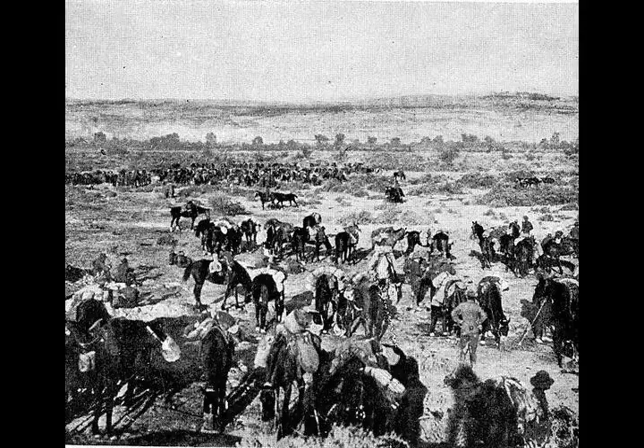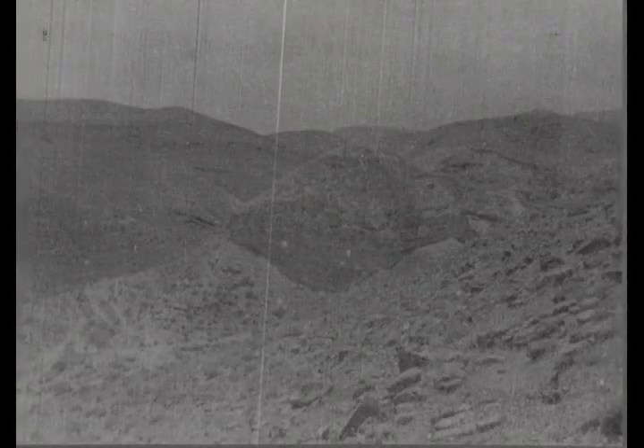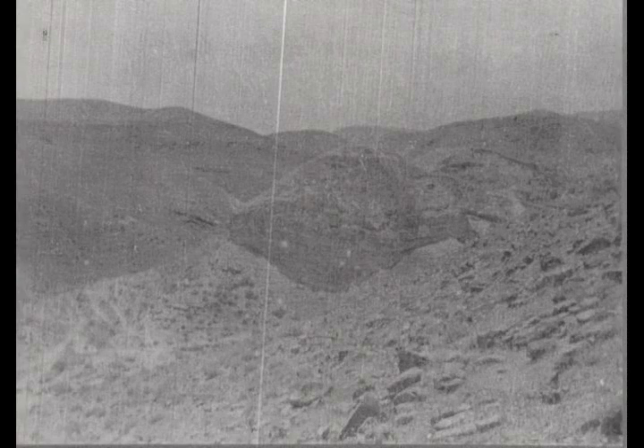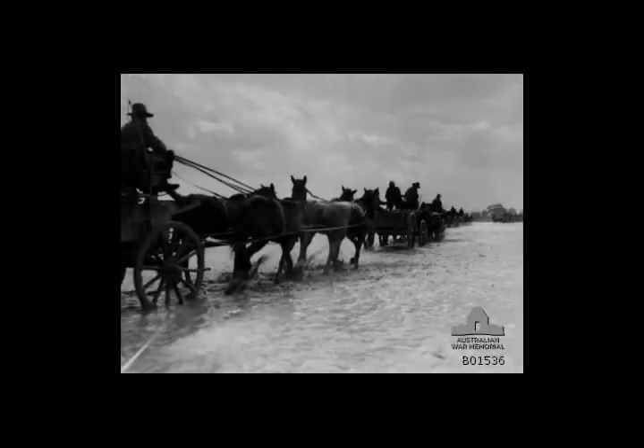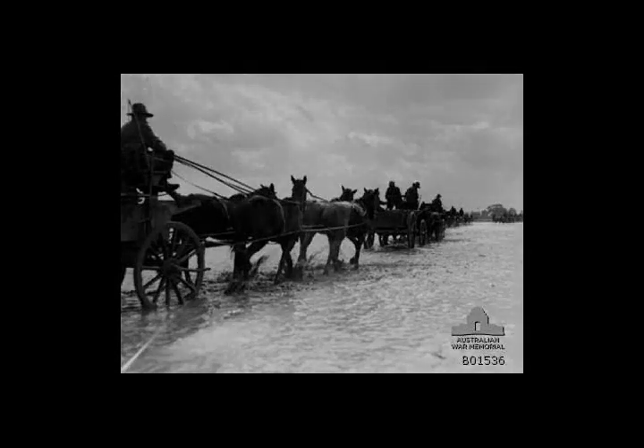"Even in daylight I should not have dreamt of riding this track, and yet the whole brigade passed along it without mishap. At 11 pm we were at the arranged position, and after tethering out the horses rolled ourselves up in our blankets. The night was bitterly cold and we missed our bivvies, orders having been given to travel light so that every man rode with an absolute minimum weight. We are to leave here at 3:30 am to attack Nebi Musa."